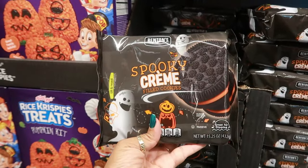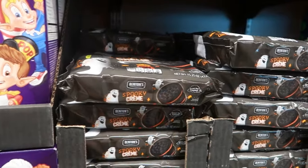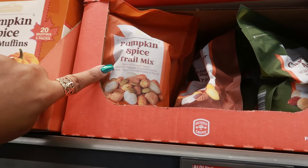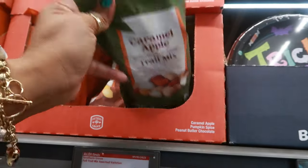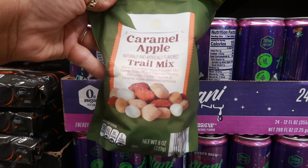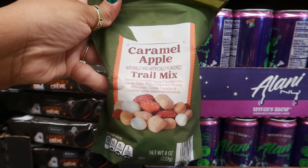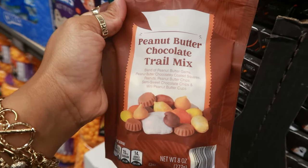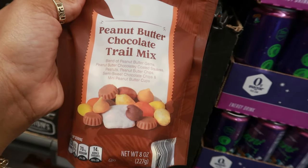Spooky cream cookies — it's regular cookies, just the orange cream in there. Those are $2.69. There's also some pumpkin spice trail mix: blend of pumpkin spice seasoned peanuts, cinnamon cookie squares, yogurt flavored raisins, and pepitas. And caramel apple trail mix: caramel apple flavored mini candy cups, yogurt flavored raisins, cinnamon cookie squares, and caramel apple seasoned almonds. And peanut butter chocolate trail mix: peanut butter gems, peanut butter chocolatey coated squares, peanut butter chips, mini sweet chocolate chips, and mini peanut butter cups. $4.29 for all of these.